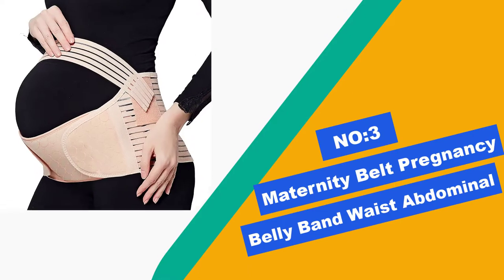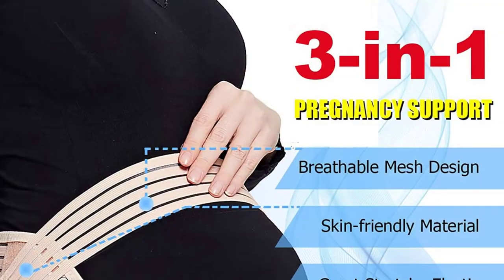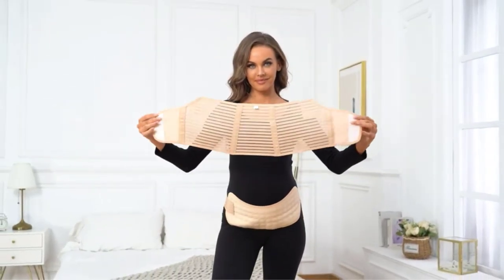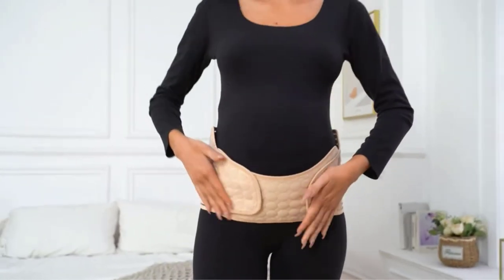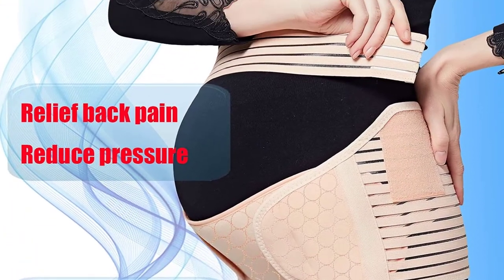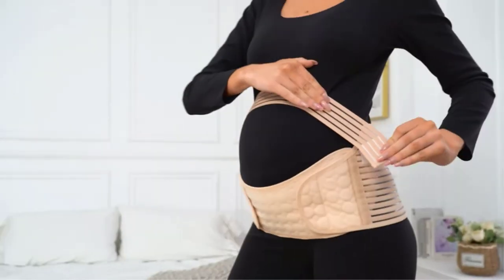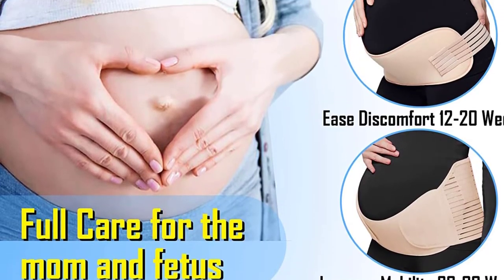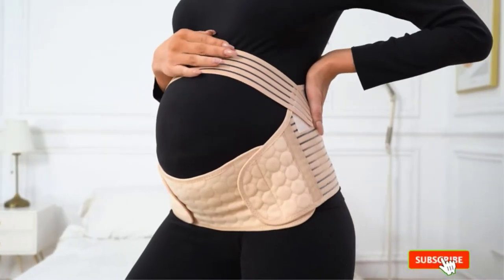Number 3: Maternity Belt Pregnancy Belly Band Waist Abdominal — Correct Your Poor Posture During Pregnancy. This Pregnancy Maternity Belt offers great back support to keep your back straight and correct your poor posture, protecting your back from daily activities. The Maternity Belly Band is designed to help evenly distribute weight around your hip and pelvis to provide optimum support for your pregnancy belly. Multifunctional for pregnancy and postpartum — our maternity band is a three-in-one set. When pregnant, the belly band can be used as a pregnancy belly support band to relieve pain in your hip, sacroiliac, and pelvic areas. After delivering, it can also be used as a postpartum recovery belt to tighten your enlarged belly and help you recover a good figure after postpartum.